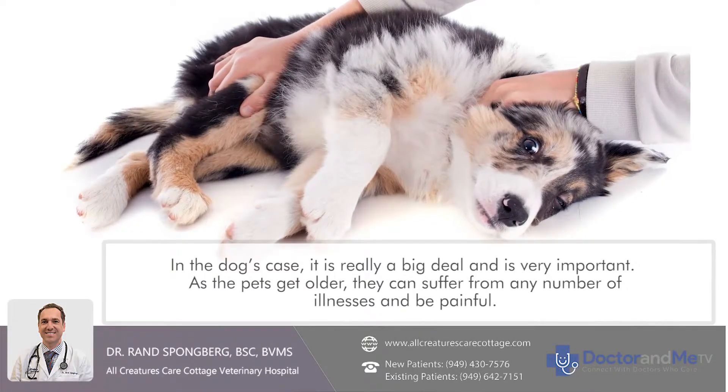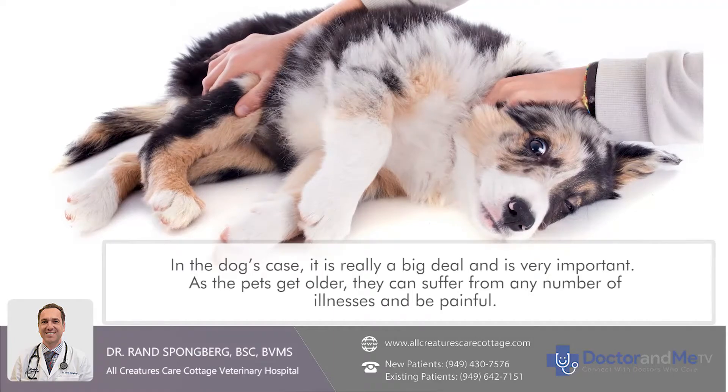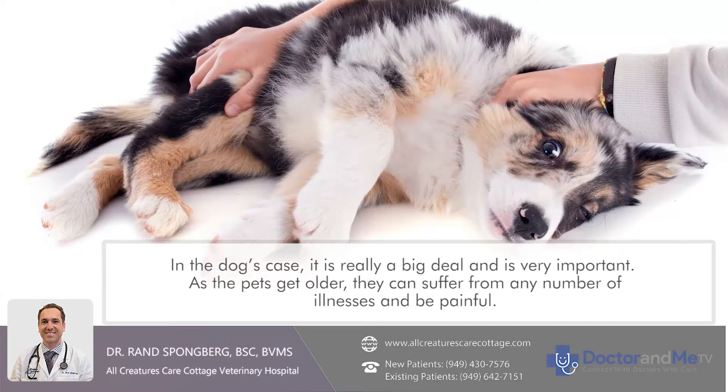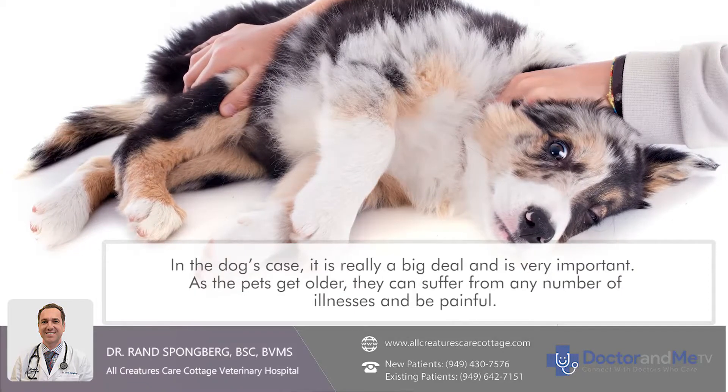End-of-life care is a really big deal, and it's very important. As pets get older, they can suffer from any number of illnesses and be in pain.